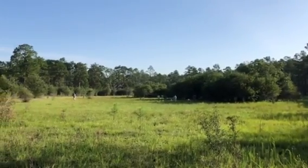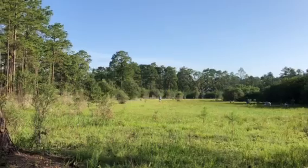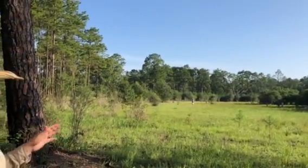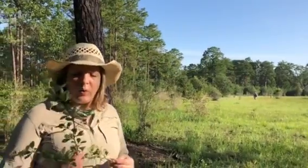We're here in Baker County in South Georgia working in this longleaf pine habitat, and today we're actually exploring a beautiful marshland area near the pines. What we found in this area is a really interesting plant.